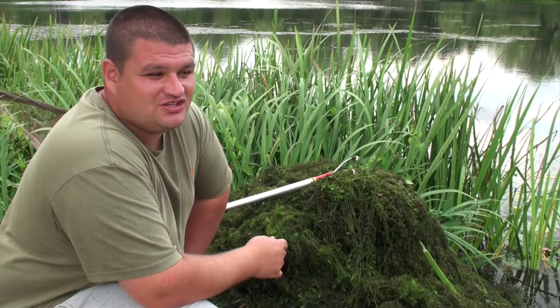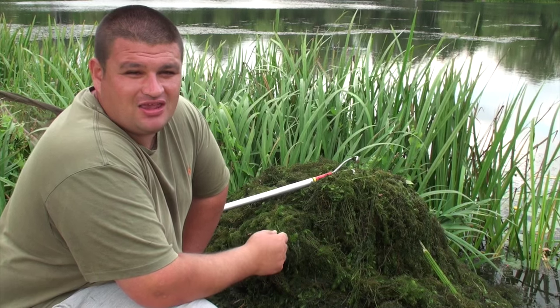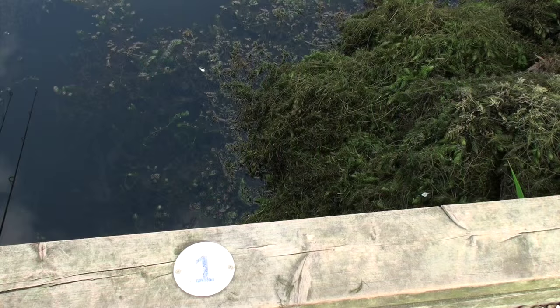We haven't done a video in a while, but I have been fishing, doing little bits and bobs after work and whatnot. I've been quite lucky because every time I've come down here, most of the time I've managed to get the swim I want.